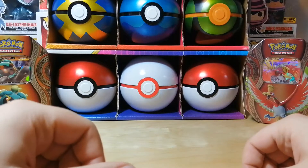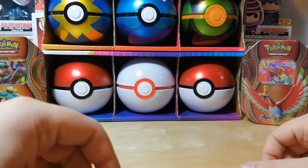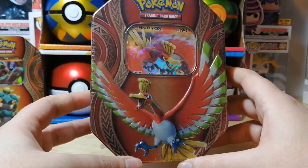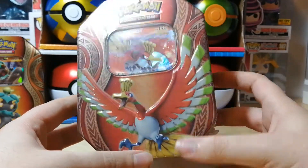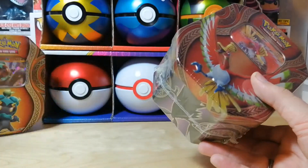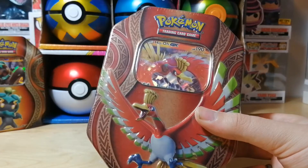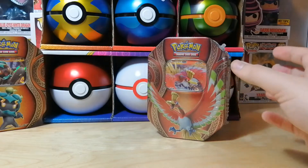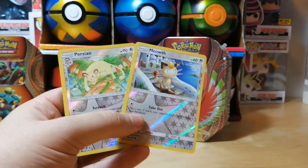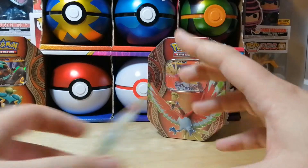Hey everyone, welcome back to the channel. My name is the Trading Card Frog and I'll be your host today. Today we will be opening the Ho-Oh GX tin. Last time we opened the Marshadow GX which has the same packs. We didn't get too lucky but we did get Mew as a reverse and we got both Meowth and Persian as reverses — they just go well together.